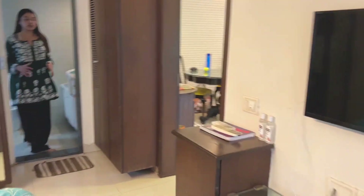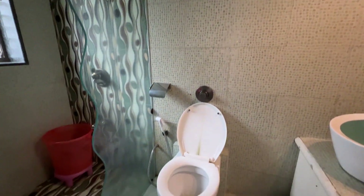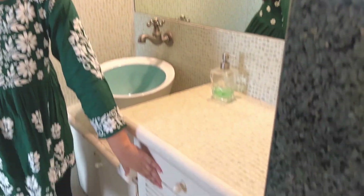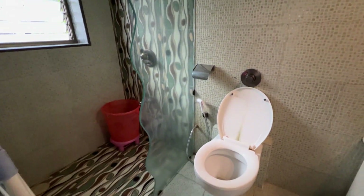We are now entering the attached bath and toilet. The tiles used are super unique — I haven't seen this kind of color and mosaic before. You have your countertop here with your wash basin and storage, and the shower cubicle is on that side.